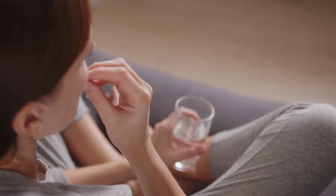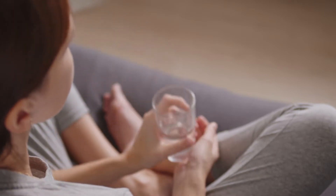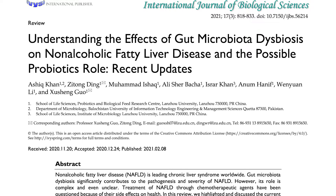Onto the topic of probiotic supplements for fatty liver. You may be thinking: are probiotics even useful for fatty liver? I'd like to point out this research article from a few years ago that shows altered intestinal flora is closely associated with the immune dysfunction seen in fatty liver. You shouldn't be surprised by this because 70 to 80% of your immune system is in your intestines, so when you have an immune disease such as fatty liver, you can be sure there's also something wrong with your gut.